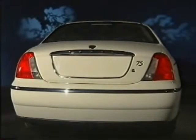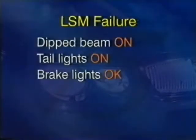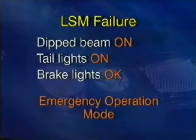Note that if a tail lamp fails, the light switch module illuminates the corresponding brake light at a reduced intensity, so that its brightness is equal to the remaining tail lamp. In the event of the LSM failing, the dipped beam and the tail lights are automatically switched on. The brake lights remain functional, and all remaining items controlled by the LSM will not function. If this occurs, the system is said to be in its emergency operation mode.